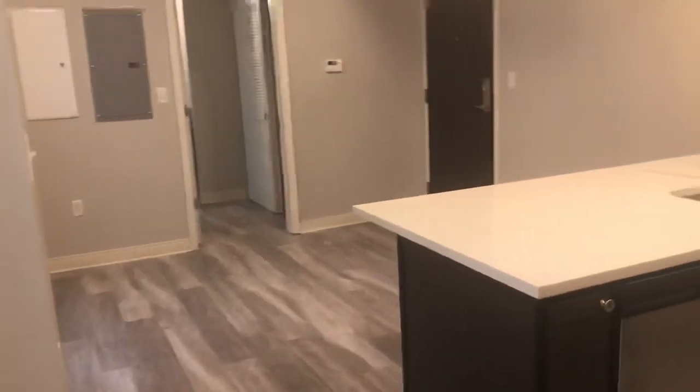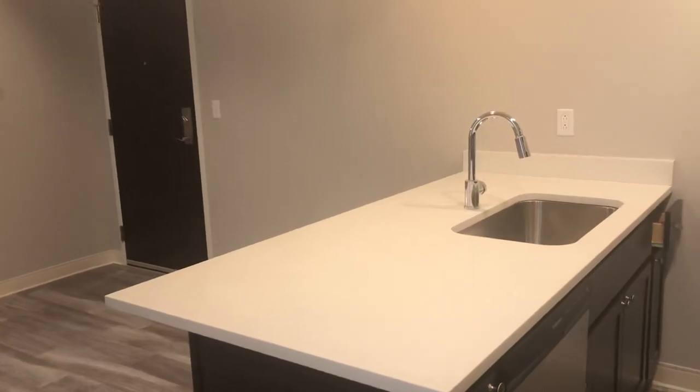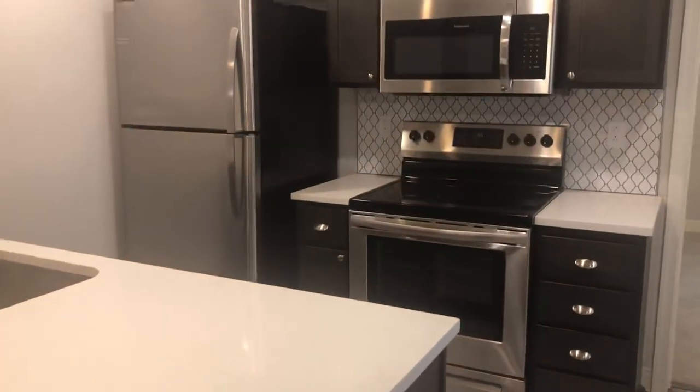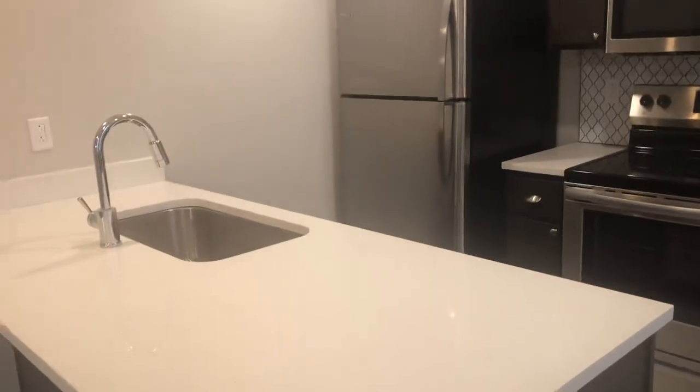My name is Donna and this is the Athlon at the Cleveland Athletic Club, suite 1017. If you'd like to go ahead and submit an application on this suite or any of our other available one bedrooms, give us a call at 216-785-8111.